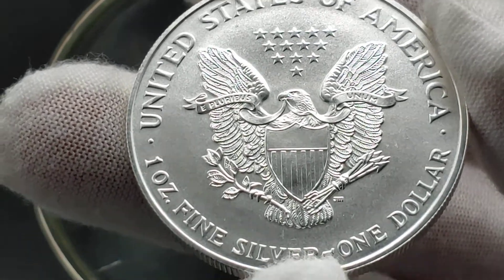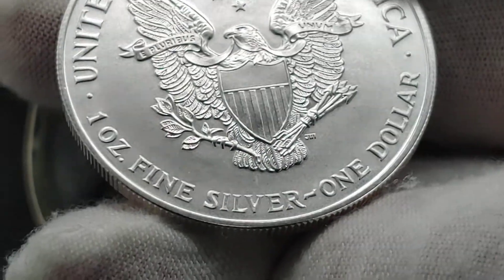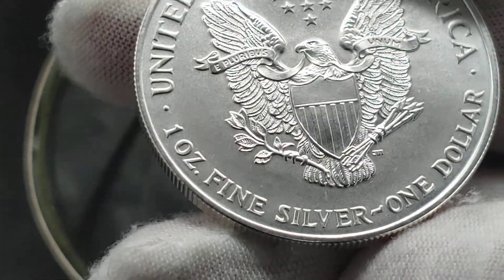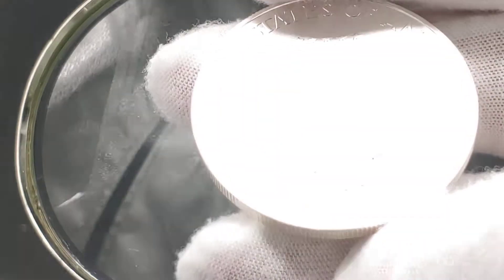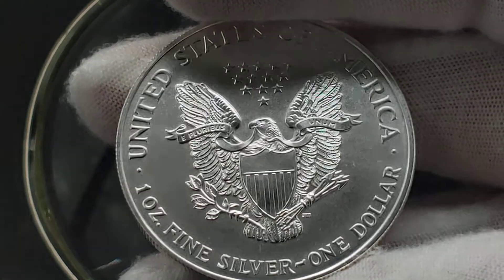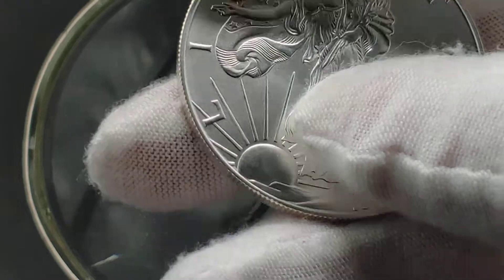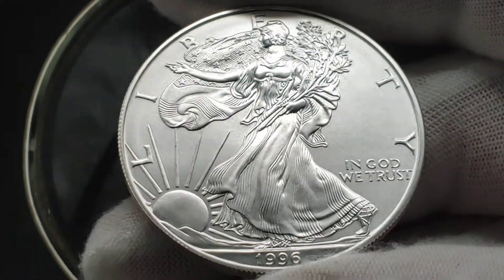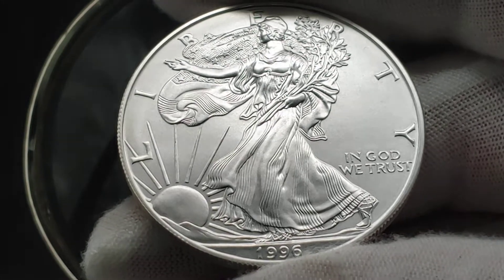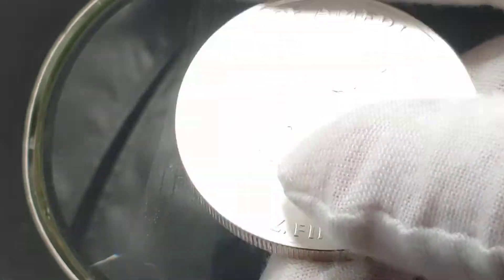Are they going to call that mint state 69 because of the fields? I'm having second thoughts. Let me look at it in a loupe. I might have a mark — but that's only under this lighting. I don't know guys. I might just have a beautiful mint state 69 1996 American Silver Eagle. There are a ton of those, and I think they go for like $85 to $95. So I might just sell it raw.